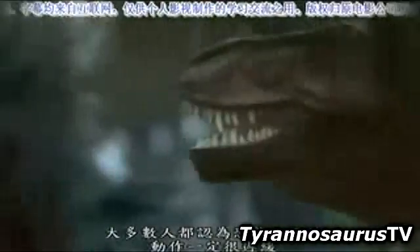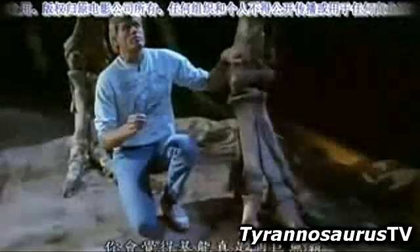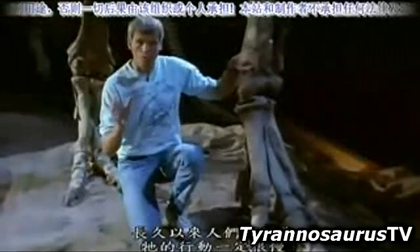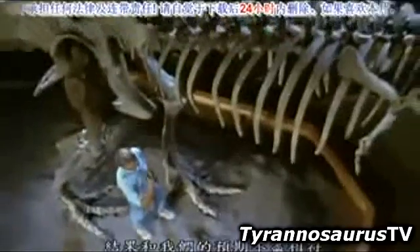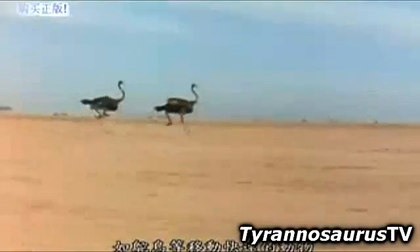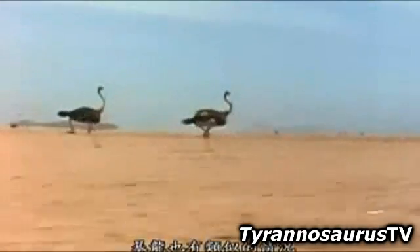Ever since the first skeleton of T. rex was assembled 80 years ago, most people have assumed that the king of dinosaurs must have been a slow and lumbering beast. But that view is changing. This animal is so big and so massive that for a long time everybody thought it had to be a slow-moving animal. In recent years, though, we've been looking more closely at the anatomy of the hind leg. The relative proportions of the individual leg bones give us an idea of how fast this animal could be. In fast-moving animals like ostriches, the upper leg bone is relatively short compared to the lower leg bones — and in Tyrannosaurus, we see the same kind of pattern, with lower bones as long or longer than the upper bones.